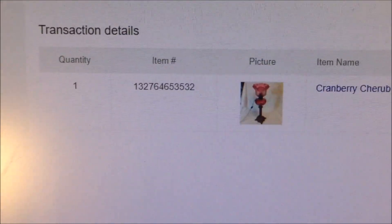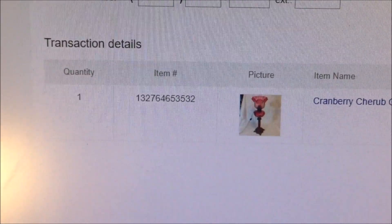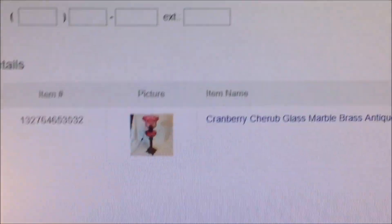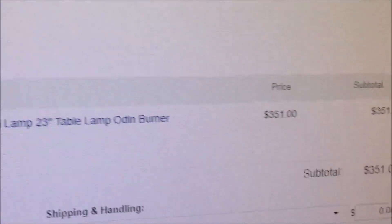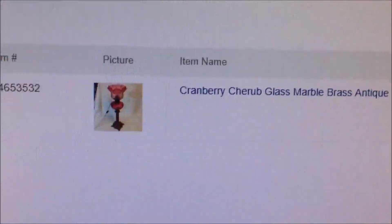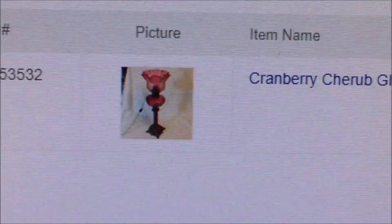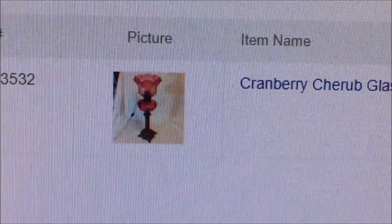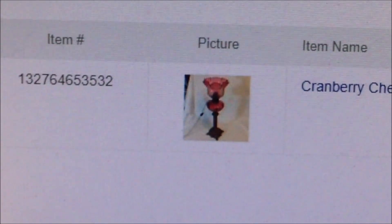Haven't shipped it yet, so let me show you what it sold for. I spent $170 to buy the storage unit, which I'm still finishing emptying — I'm gonna have some more videos about that. This cranberry cherub glass marble lamp sold for $351. That's a cool sale — gotta love antiques.